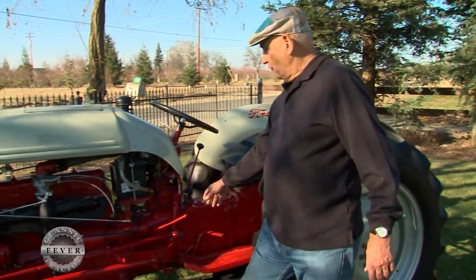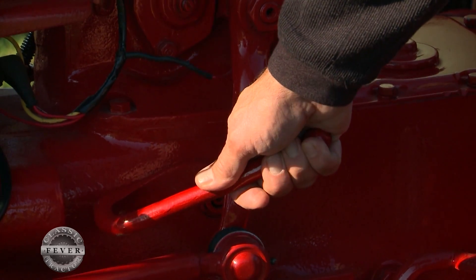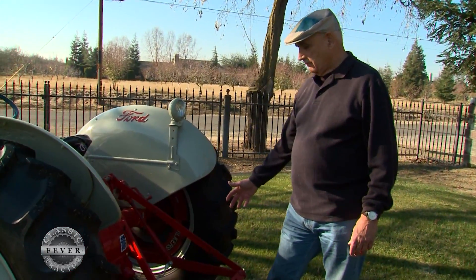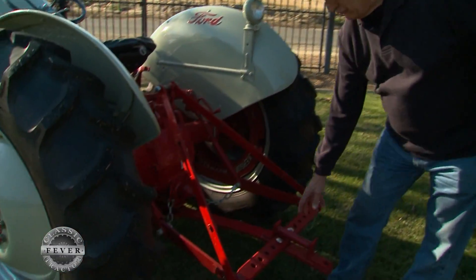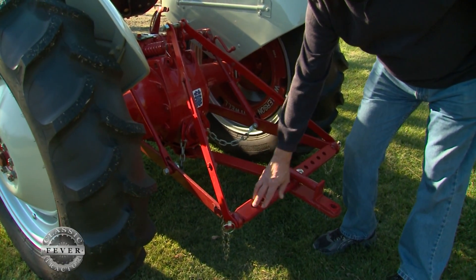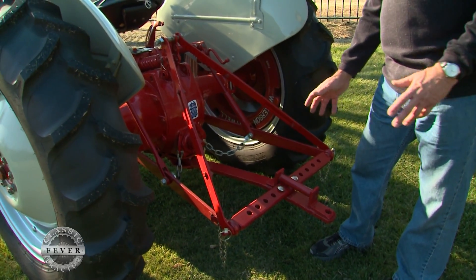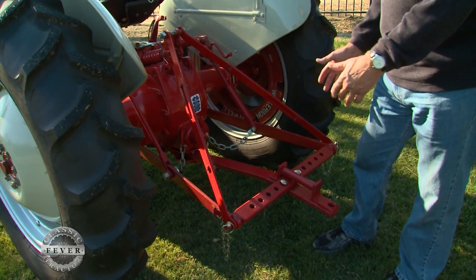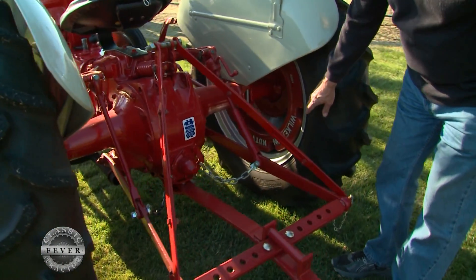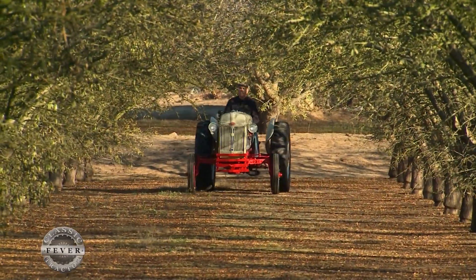Here is the Sherman over-under lever for switching between the different drive ranges. This is a Dearborn rolling hitch — with two bolts in it right now to keep it from rolling, but the roller lets it move back and forth across the 11-hole draw bar, making it easier to pull a particular implement from different positions. In the back, we've also put on what they call Fresno wheel weights to give a little better traction.